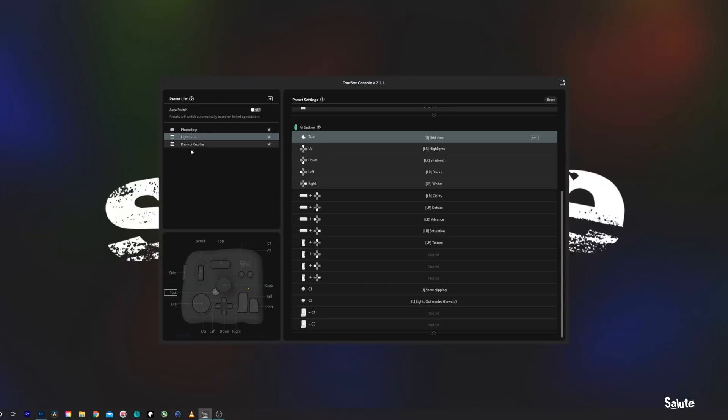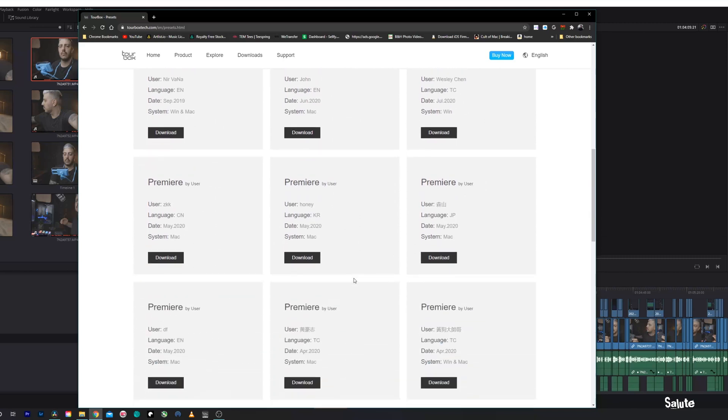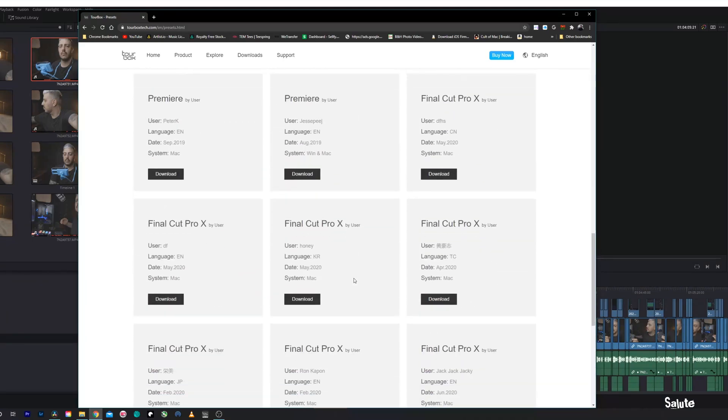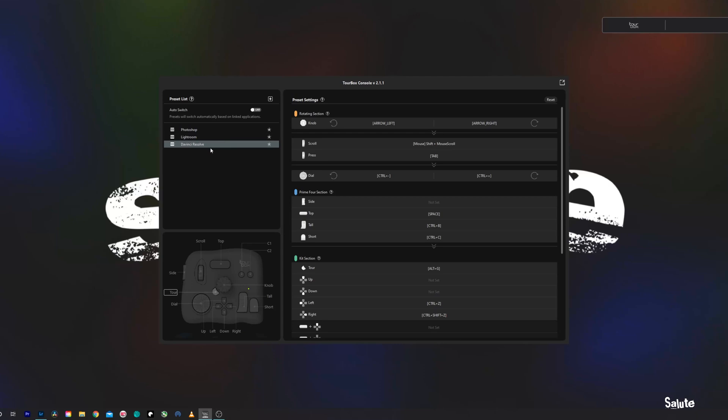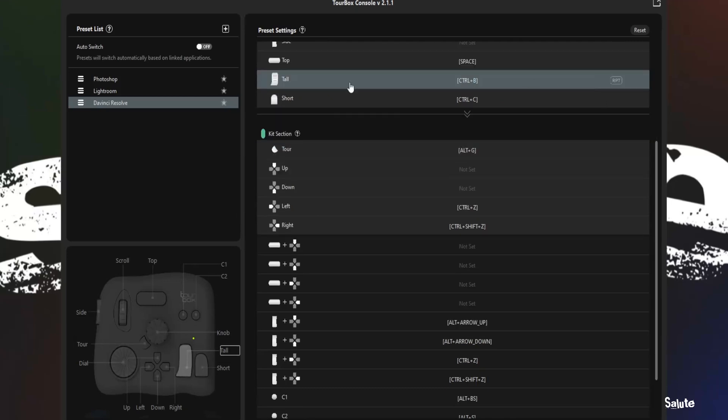First thing we're going to do is jump into the TourBox Console app and take a quick look around. On the left we have our preset list, made by both users and TourBox themselves — you can download them free right on TourBox's website. Personally I like making my own so I know everything is set up exactly how I want it. This DaVinci preset right here is one I made completely myself. Anytime I press a button, spin a knob, turn a wheel, or flick a dial, it pops up here in the app.